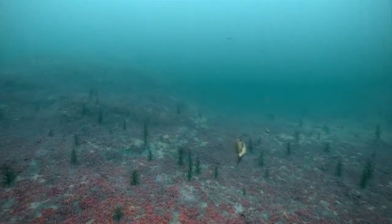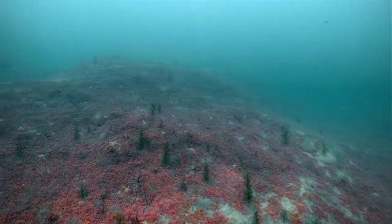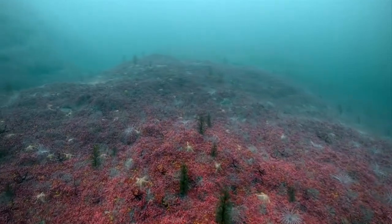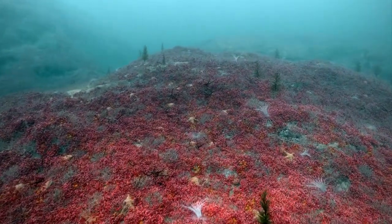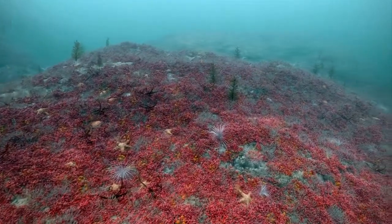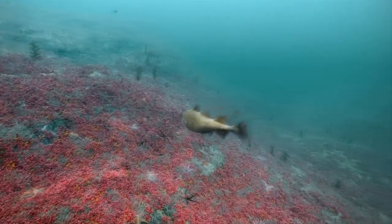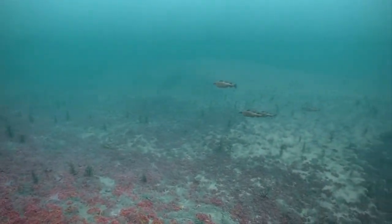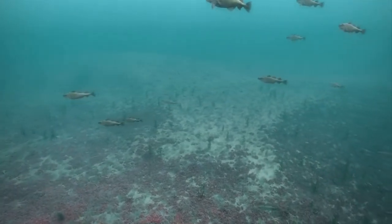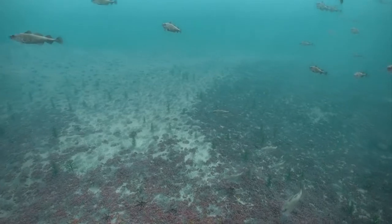Some maerl beds are estimated to be up to 8,000 years old and can be several metres thick. The growth of each nodule is slow, typically less than one millimetre a year, which combined with its fragile nature means that they are highly susceptible to physical disturbance and smothering from dredges, moorings and other pressures. Recovery times are extremely long, with damaged areas likely to take several decades to return to health.